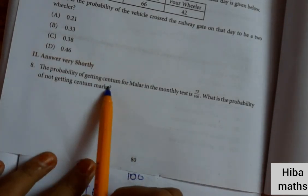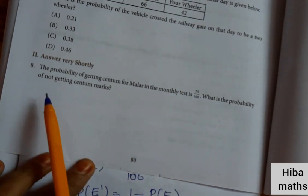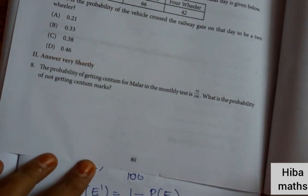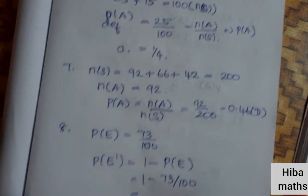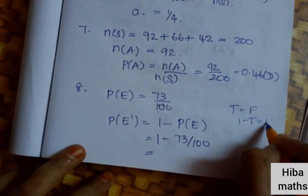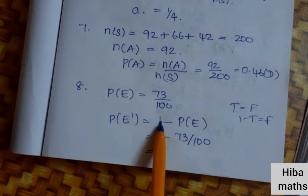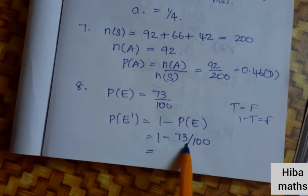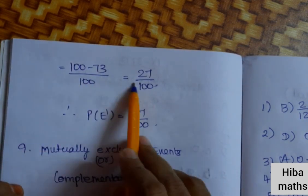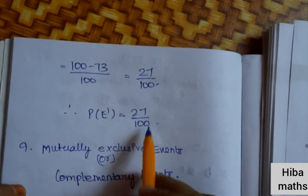Eighth question: the probability of getting centum for Mallor in the monthly test is 73 by 100. What is the probability of not getting centum? P(not E) = 1 minus P(E). P(E) is 73 by 100. So 1 minus 73 by 100 equals 100 minus 73 by 100, which is 27 by 100. The probability of not getting centum is 27 by 100.